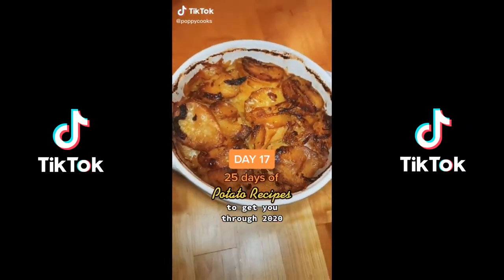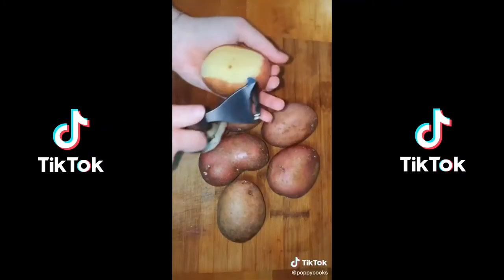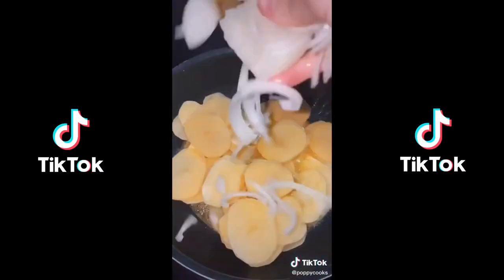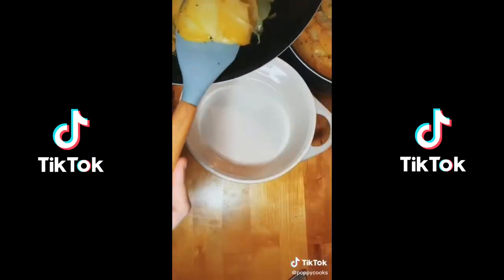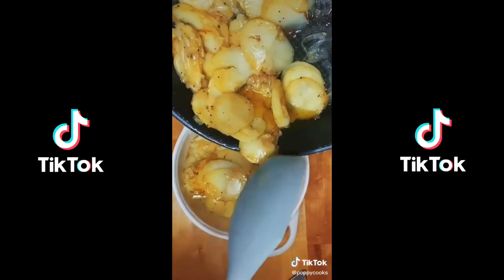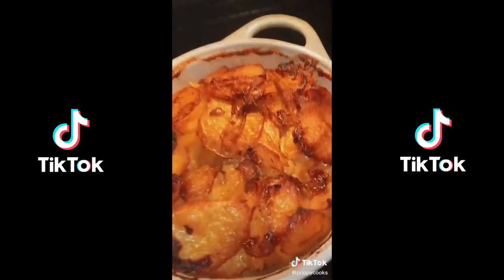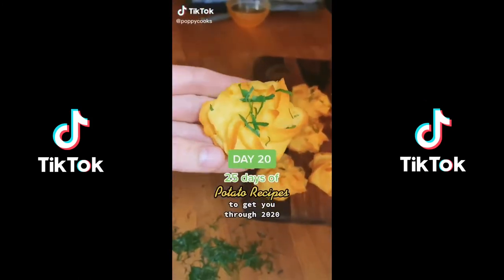Pommes boulangère — or from where I come from in Birmingham, just a potato boulangère. It's basically a gratin of layered potatoes but with stock instead of cream. Peel and slice your potatoes, slice up some onions, throw them into a pan with butter to get a nice bit of color, then transfer into an oven dish and layer them up. Pour over chicken or vegetable stock — the stock is going to make it sticky, crispy, and beautifully colored. Look at the color of these potatoes!